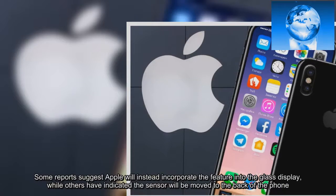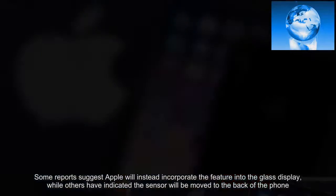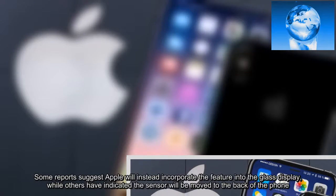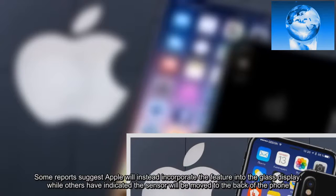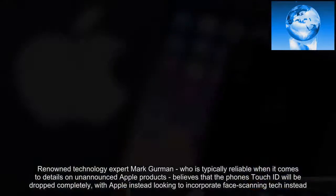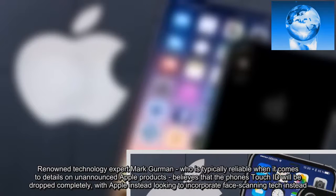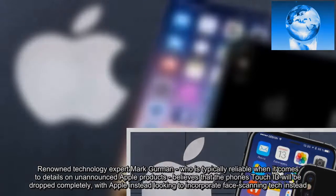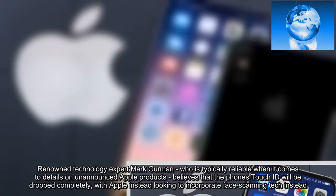Some reports suggest Apple will incorporate the feature into the glass display, while others have indicated the sensor will be moved to the back of the phone. Renowned technology expert Mark Gurman, who is typically reliable when it comes to details on unannounced Apple products, believes that the phone's Touch ID will be dropped completely, with Apple instead looking to incorporate face-scanning tech instead.